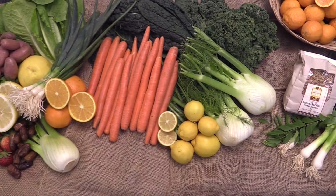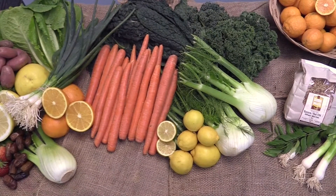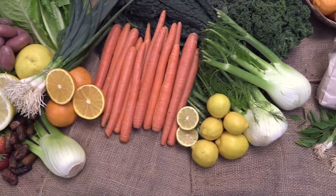Hi everyone! Welcome back to the Specially Produced Farmer's Market. Your box for the week of Thursday, February 18th is full of cool veggies to help you beat the heat this weekend.